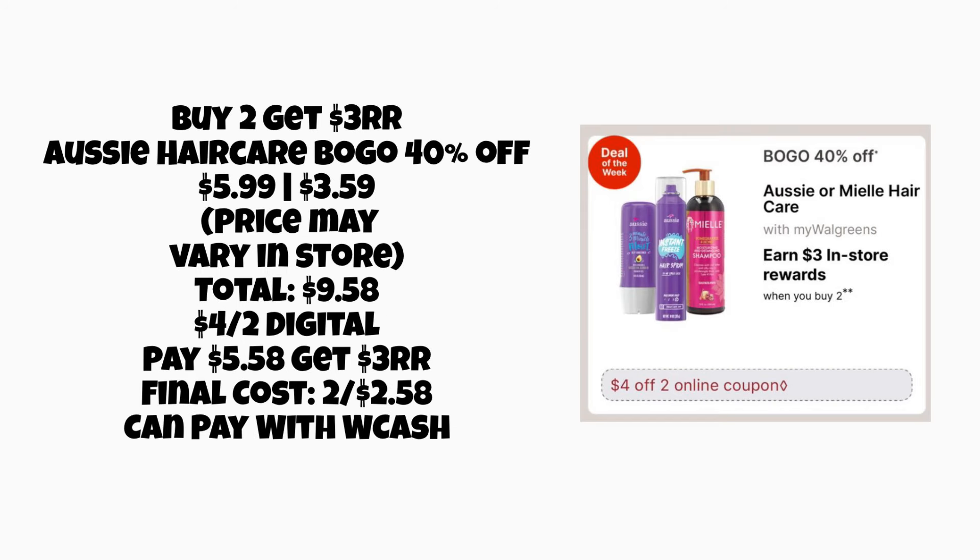If you like the Aussie hair care, we have buy two, get a $3 register reward, and they're also going to be buy one, get one 40% off. The price may vary in the store — the cheapest one I'm seeing online is around $5.99, so two would total $9.58. Use a $4 off two digital coupon and you would pay $5.58, but get a $3 register reward, making it $2.58 for both. You can pay with your Walgreens cash on this — pretty decent savings on the Aussie if you like that.